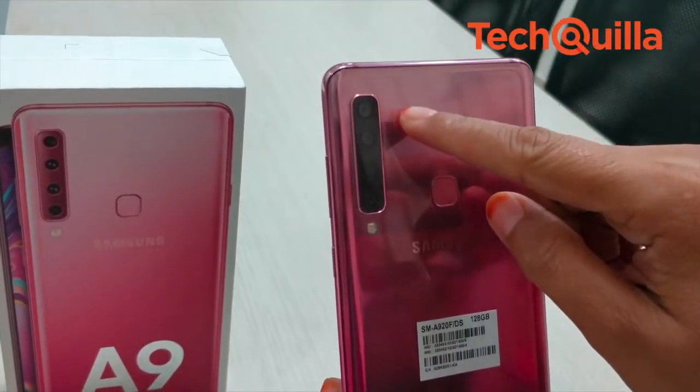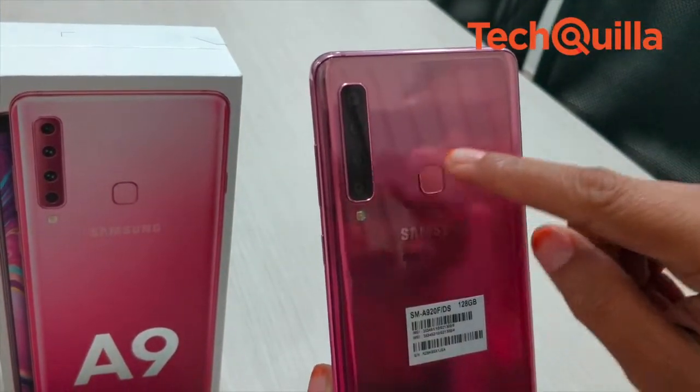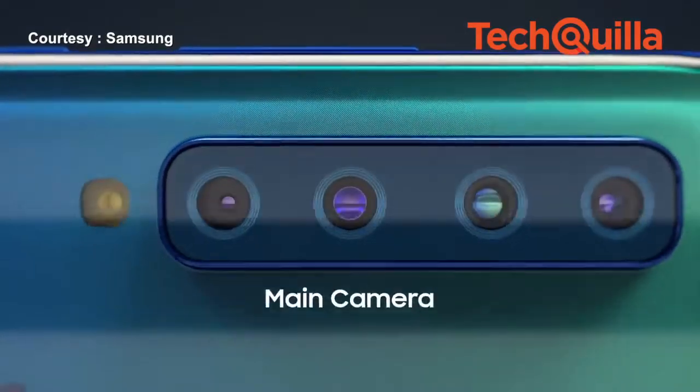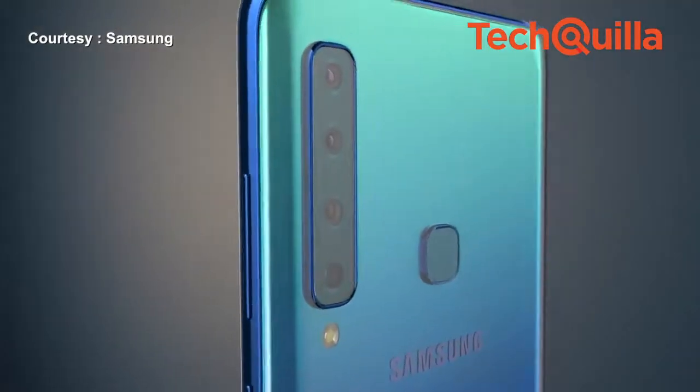Since camera is the focus, Galaxy A9's vertically stacked rear camera system comes with a telephoto lens capable of 2x optical zoom that allows you to take crisp, detailed shots even from a distance.